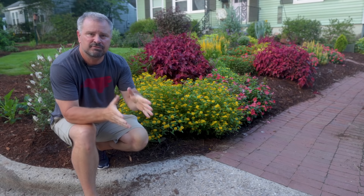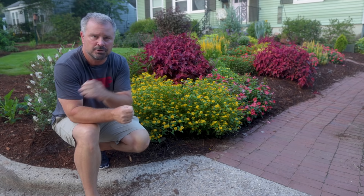Welcome to Hort 2. My name is Jim Putnam, and in this video I'm going to cover the annuals and perennials that I have planted in the front yard of this new landscape that I've been working on in 2020.